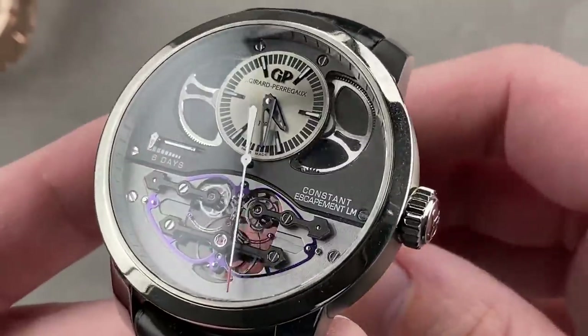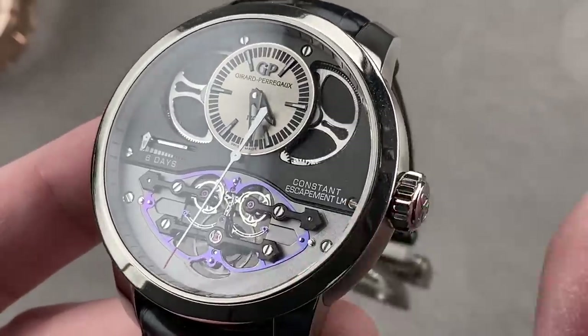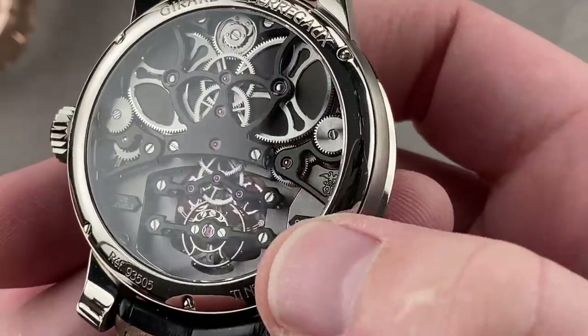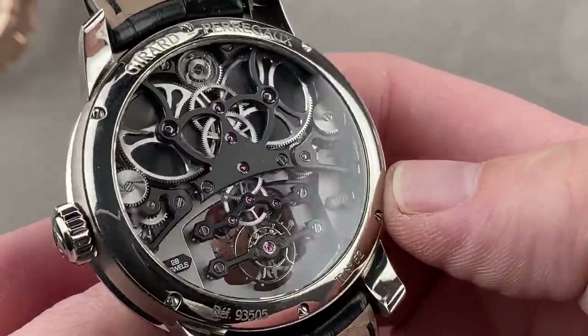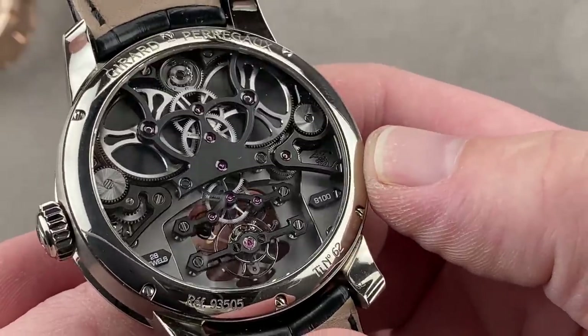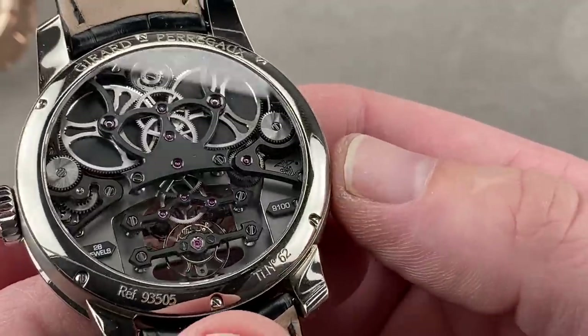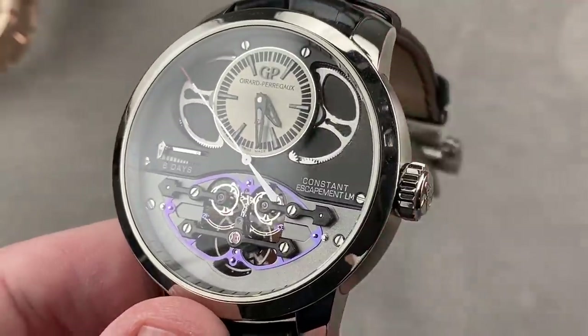On the dial side, you have bridges that echo Girard-Perregaux's eternal design icon, the golden bridge. Turn it over, and you can see on the reverse side, likewise, that bridge motif. The movement, like a Lange, has incredible depth and is handsomely finished to a high horology standard. Though it looks almost techno-industrial with its grayscale aesthetic, the closer you get, the more you admire the beveling, the satination, and the black polished screws.